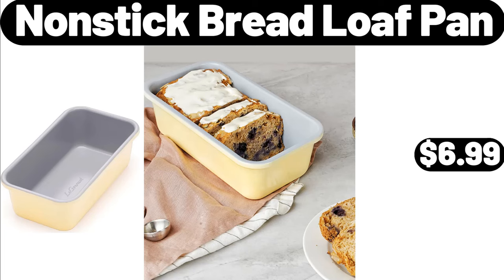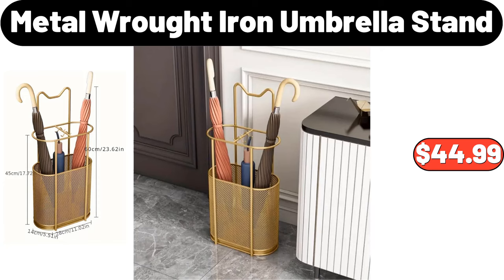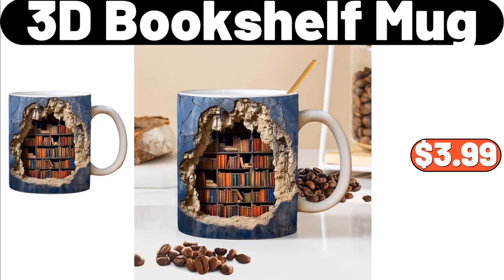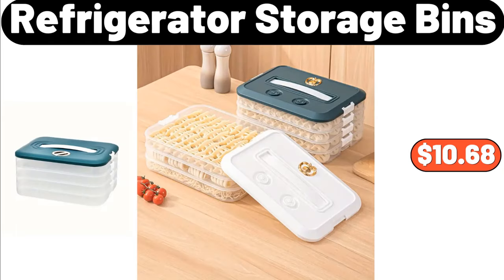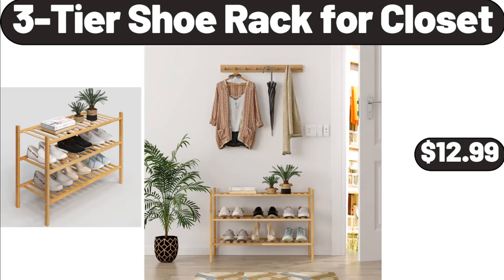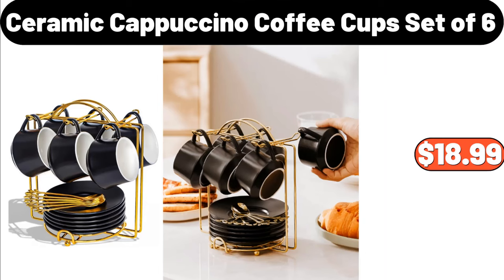Nonstick Bread Loaf Pan, $6.99. Metal Wrought Iron Umbrella Stand, $44.99. 12-PCS Pot Set, $29.89. 3-D Bookshelf Mug, $3.99. Refrigerator Storage Bins, $10.68. 5-Tier Storage Rack, $49.50. 3-Tier Shoe Rack for Closet, $12.99.